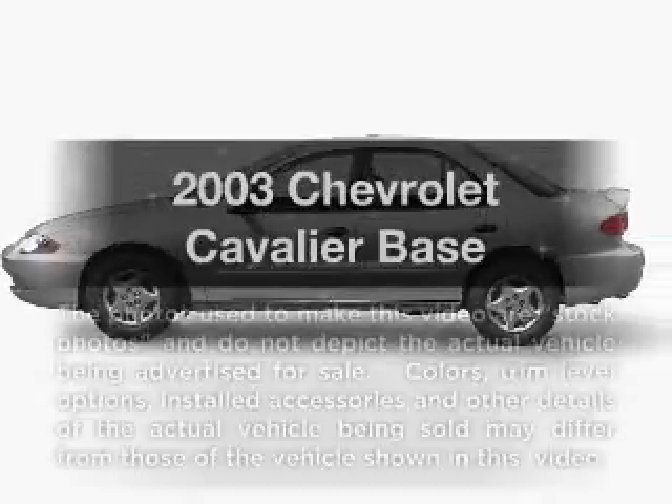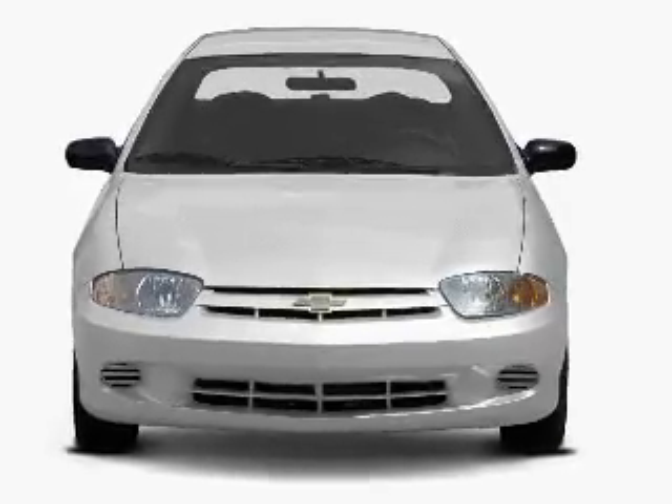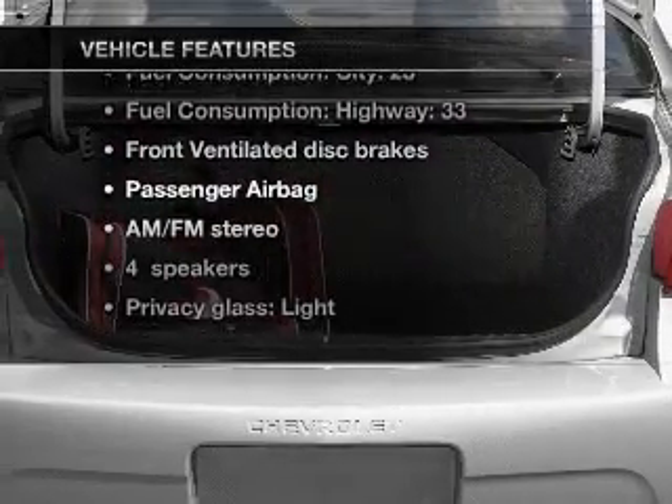Presenting the 2003 Chevrolet Cavalier. Travel the roads in style and comfort in this great vehicle, with an efficient four-cylinder engine connected to a smooth-shifting transmission. And with these notable features, you won't want to miss out on the opportunity to own this amazing ride.